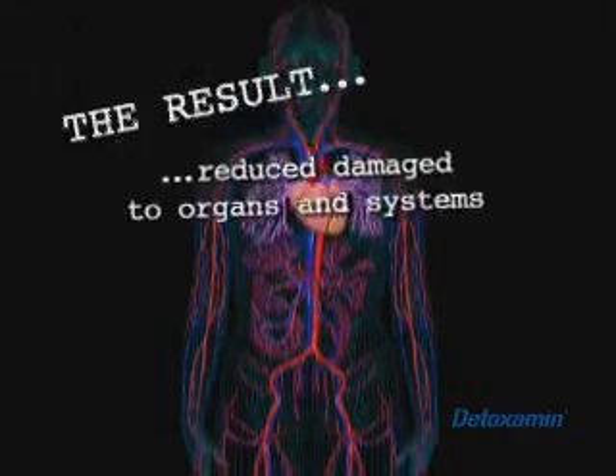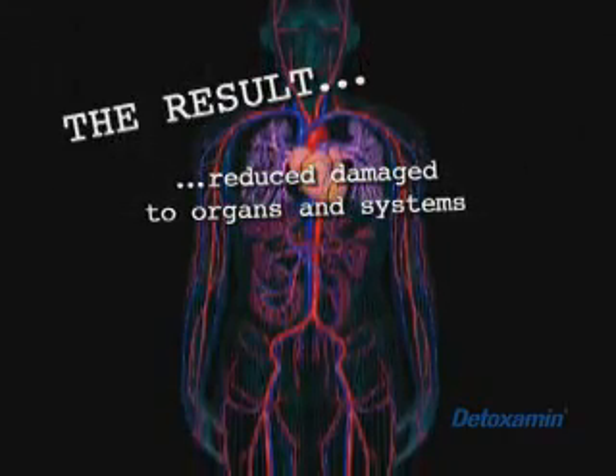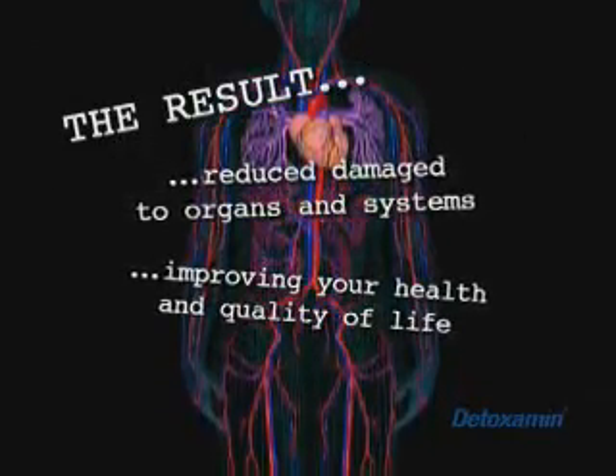The result? Reduced damage to your tissues, organs, and systems, improving health and quality of life. Detoximin's unique, proprietary, and patented formula is the only one showing scientific proof of significant bioavailability, so you can be sure you're getting the very best chelation therapy experience.